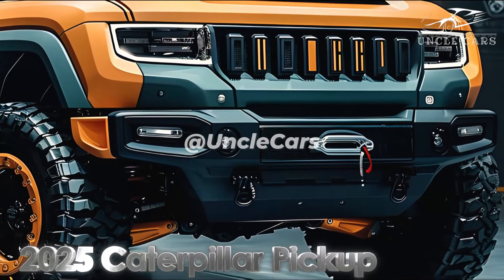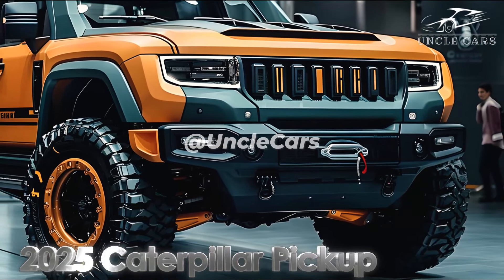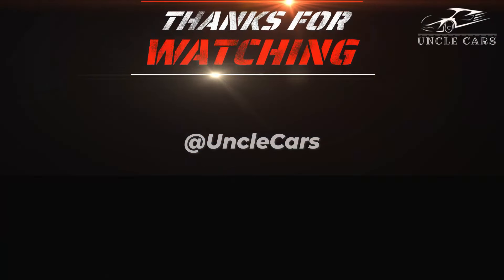Those in need of increased power have the option of a 6.7-liter V8 turbo diesel engine. This engine is quite massive, packing 500 horsepower and 1,000 lb-ft of torque.